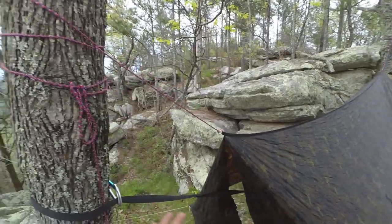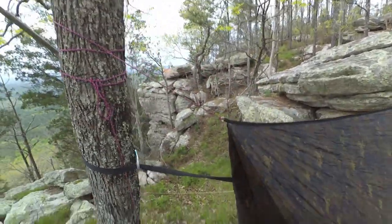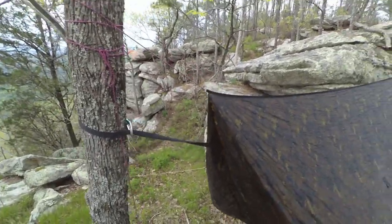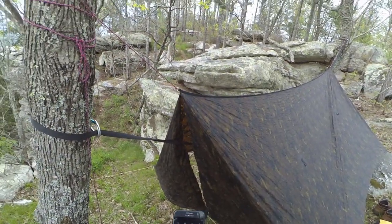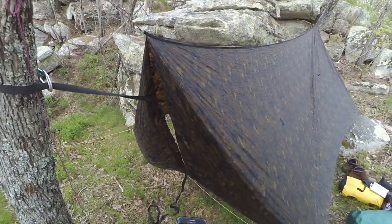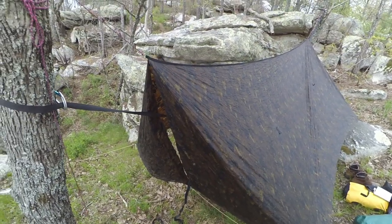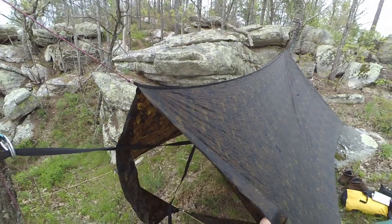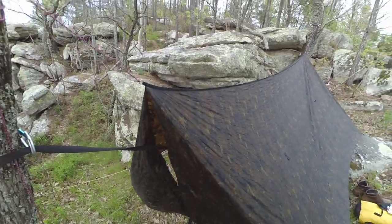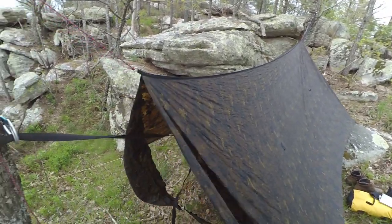The hammock itself — throwing it around a tree, finding the right tree — you can be sleeping in three minutes if you're so inclined. But the rainfly is a pain, especially if you're doing something fancy like trying to close off the wind. This setup is just kind of blocking a little bit of wind with lots of ventilation because it's still kind of warm.